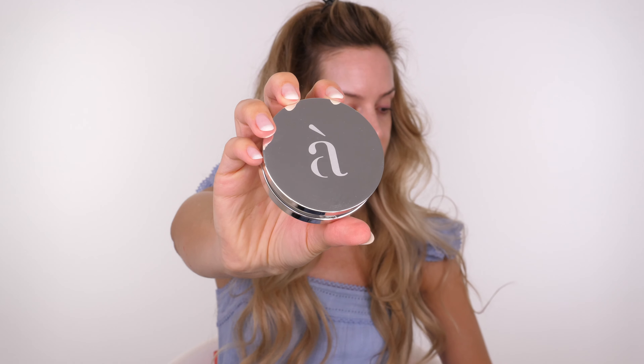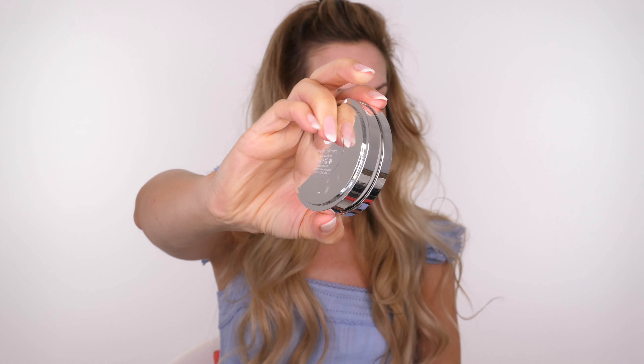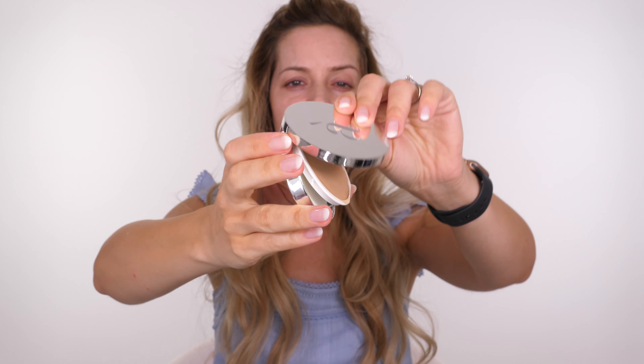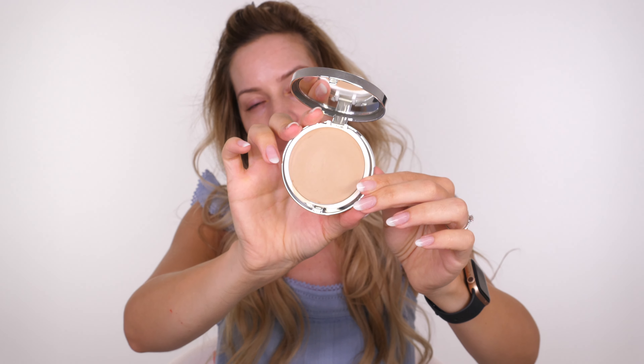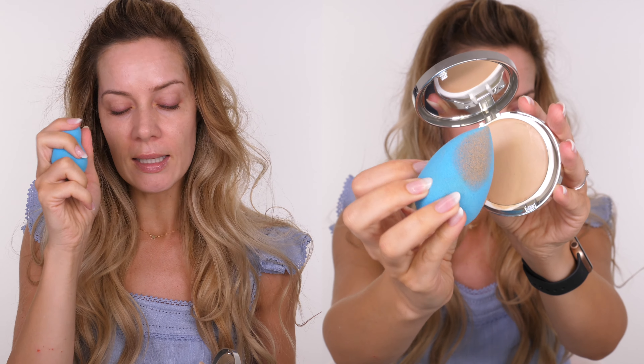If there's a lipstick you absolutely love that's been discontinued, take it to them and they'll replicate it for you. I've done quite a few dewy looks recently so I thought I'd use a foundation that was more of a cream to powder - also by Cosmetics à la Carte. It comes with a little applicator sponge underneath. I'm going to use a beauty blender with all the excess water squeezed out so it almost feels dry but is slightly damp. This is an oil-free cream-to-powder formula suitable for everybody.